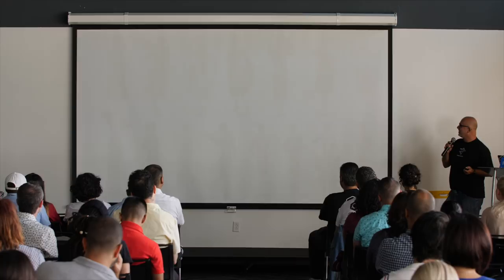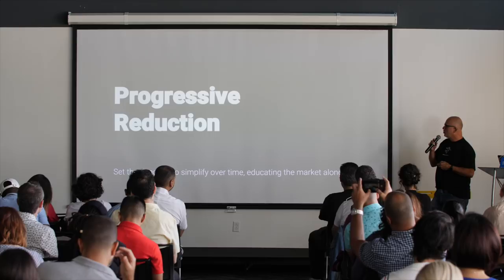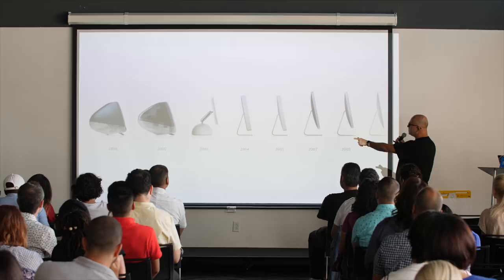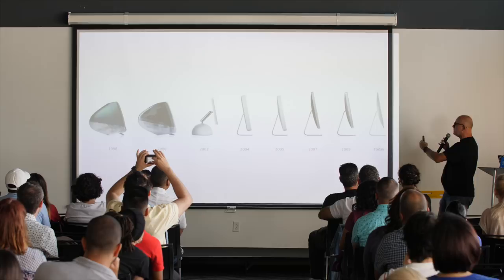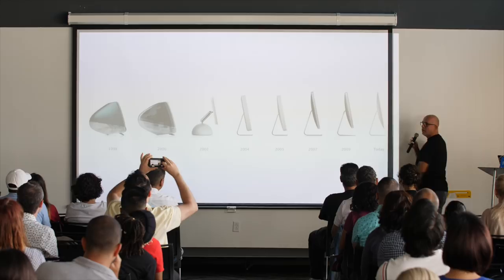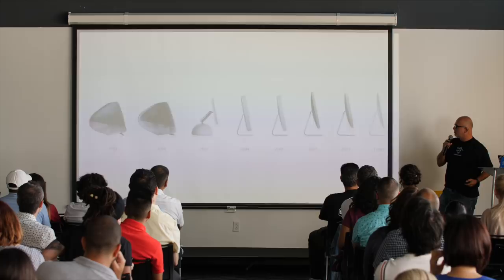This is called progressive reduction, and Apple does that very well. The iMac in 1998 compared to today — you can see how they were shaving things off, becoming simpler and simpler. They did that on purpose; they didn't want to go from the old design to the minimal design immediately, it would turn people off. So they created a strategy of progressive reduction.